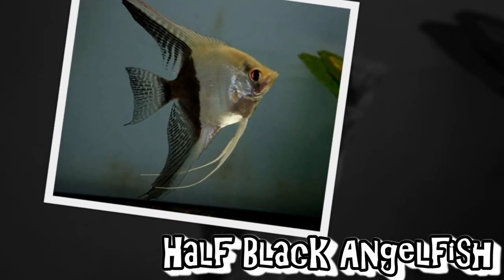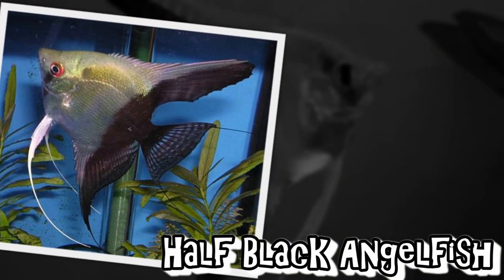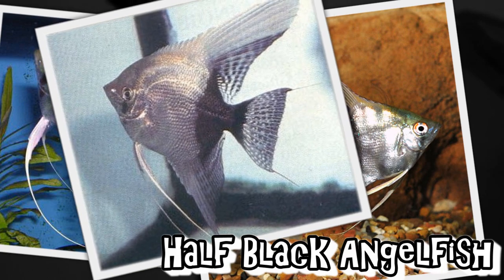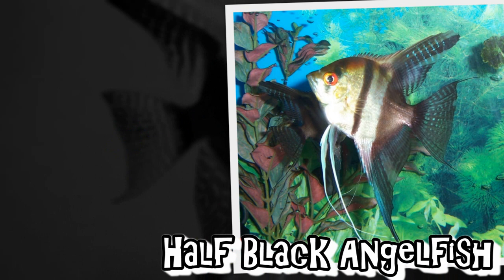Here is an angelfish variety that you won't see every day — the half-black angelfish. This type has been around for well over half a century. The fish are typically silver in color with a darker rear portion. Additional color traits, such as marbling or blushing, are sometimes also seen. Half-black angelfish aren't easy to raise, and because they are not in high demand, they are rarely seen for sale.